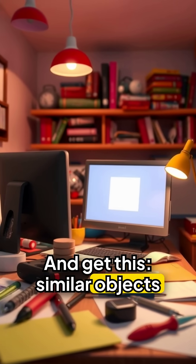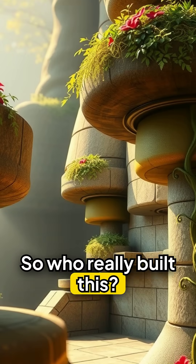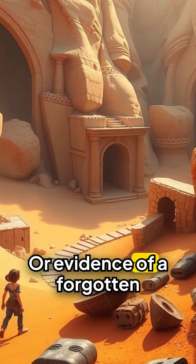And get this — similar objects have been found in nearby regions, but were dismissed as impossible. So who really built this? Was it accidental? Or evidence of a forgotten science?